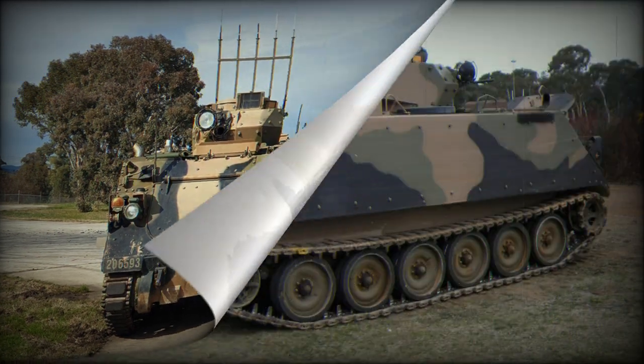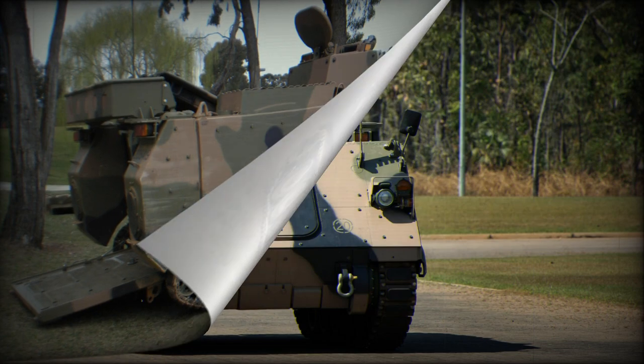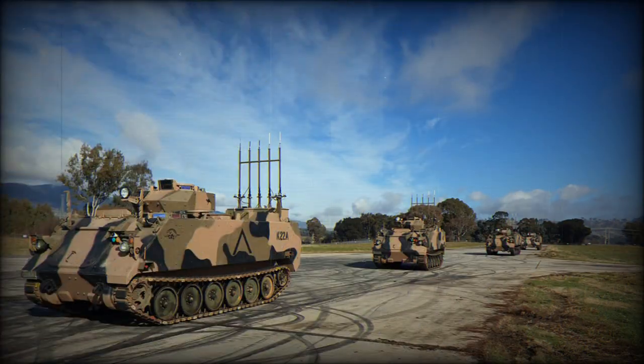The M113 AS4 Armored Personnel Carrier is an evolution of the famous M113, which was developed in the 1960s. It was first used during the Vietnam War and has since become widespread in many countries. The M113 AS4 is an improved version of the original M113, incorporating new technology and capabilities.